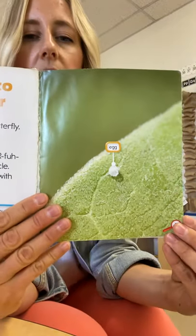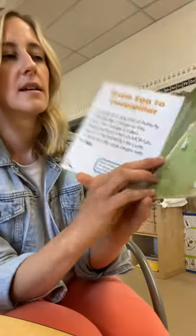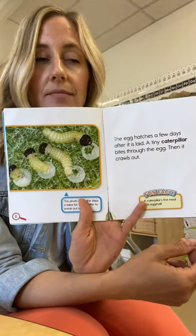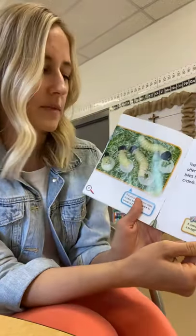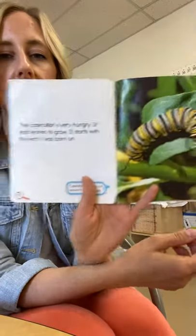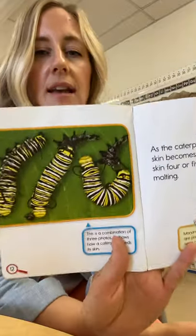I also wanted to point out some of the things that the butterfly needs in its environment, or its habitat, in order to survive. Once the butterfly lays its eggs on a leaf, it hatches, and once it hatches, it needs to start eating. The butterfly always lays the eggs on a leaf so that as soon as the caterpillar hatches, it can start eating. But the first thing it eats is its own shell. So something that caterpillars need to survive is food — they eat lots and lots of leaves in order to grow. They need leaves in their habitat.